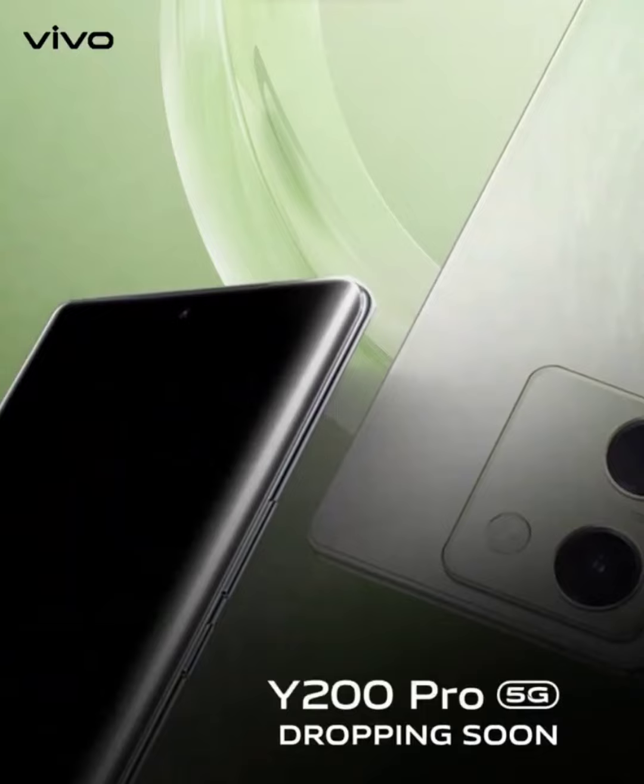Apart from the design, the teaser also showcases one color option of the Vivo Y200 Pro. The device can be seen in a green color option, with the rear also packing a dual camera setup with a flash. These image sensors and flash module are housed in a rectangular camera island.